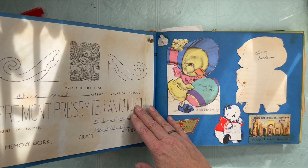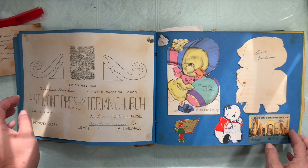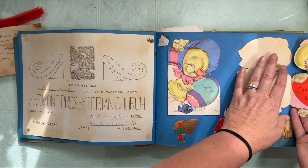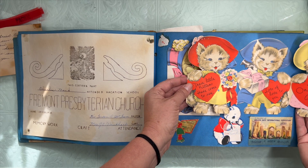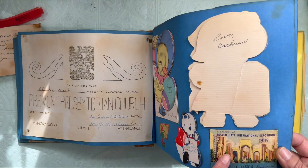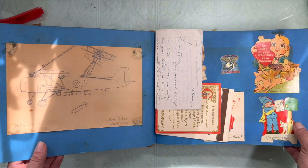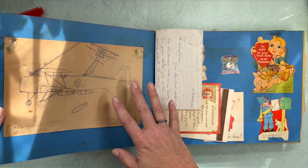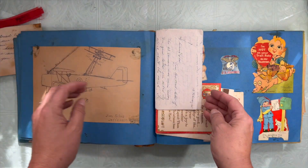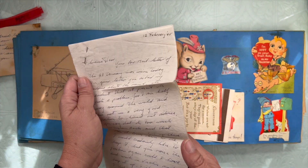A vacation Bible school certificate. A little Valentine — that's cute. Here's another souvenir ticket from the Golden Gate International Exposition. We have somebody's 1940 World War art from a seventh grader. We have a letter from 1945. There's all kinds of things tucked in here.